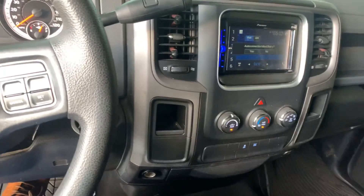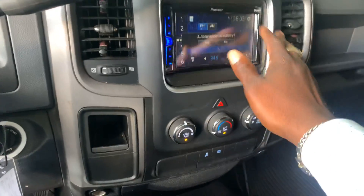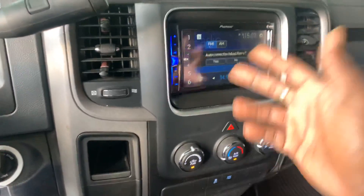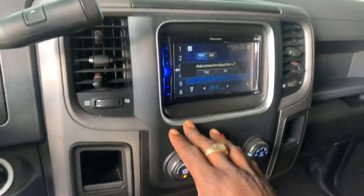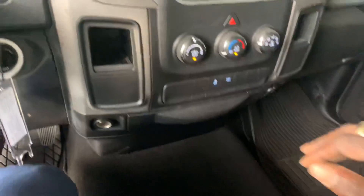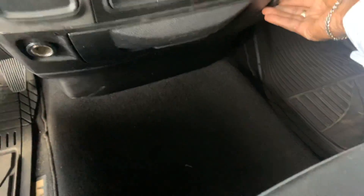You get the smaller screen, but it looks like there's a Pioneer aftermarket radio system here — I don't think that comes standard. You've got a nice touch screen, climate control, storage compartment, USB port, cigarette lighter, and a couple more USB ports in the center console area.